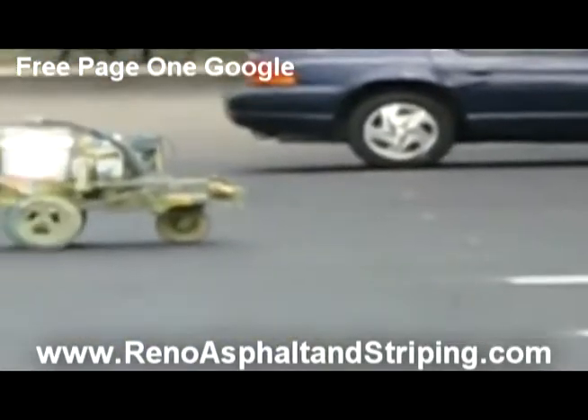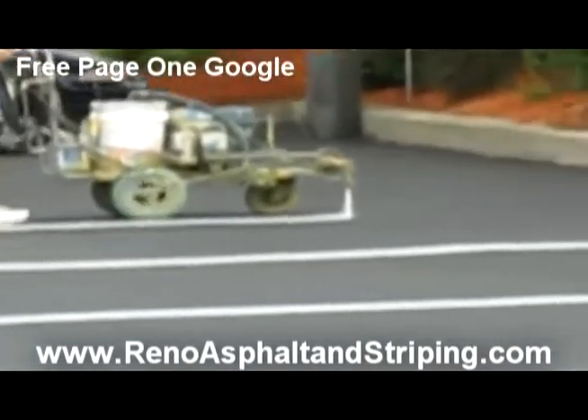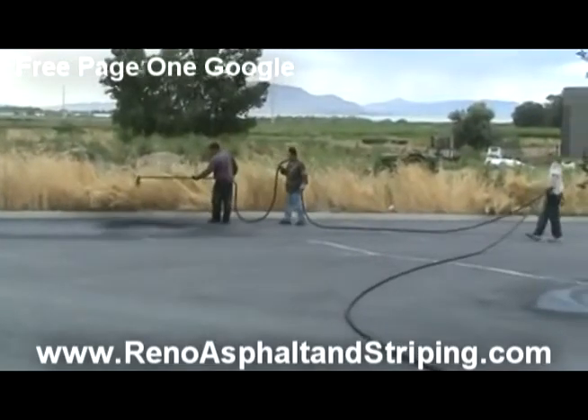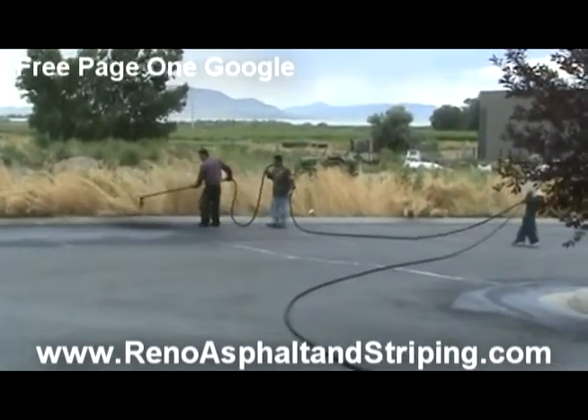Now, at Reno Asphalt Striping Company, we pride ourselves on being one of the premier parking lot striping companies in the Reno area.